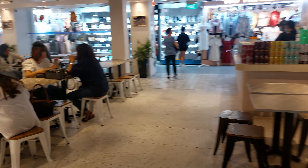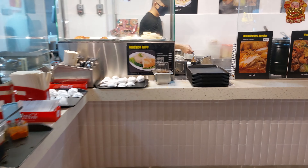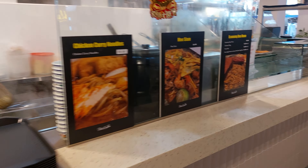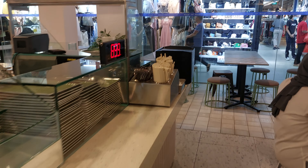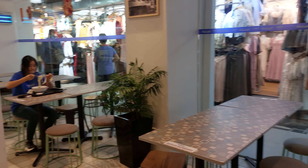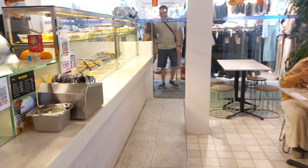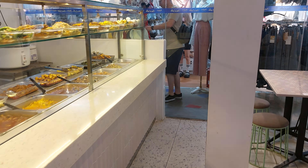Food court, chicken rice, everywhere food — every kind of food, all kinds of choices.